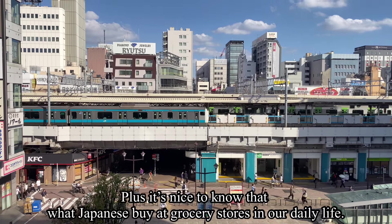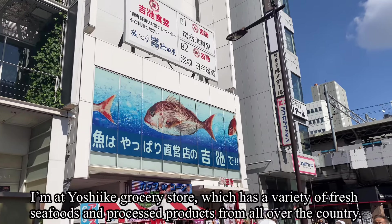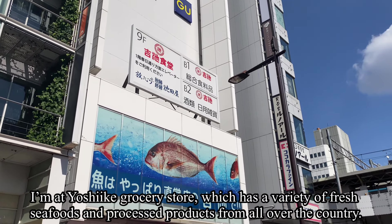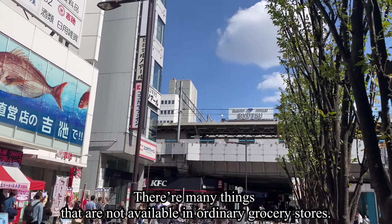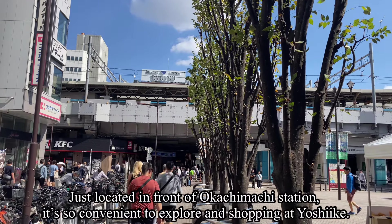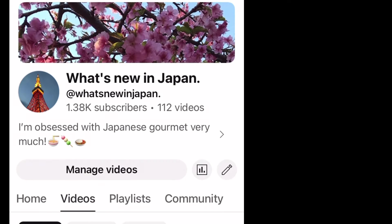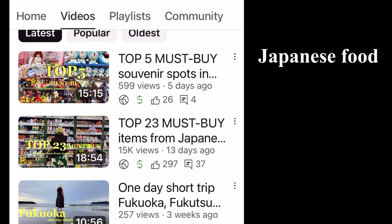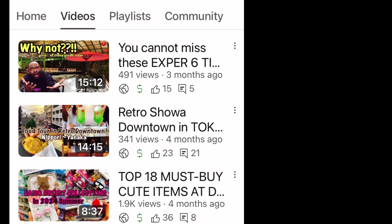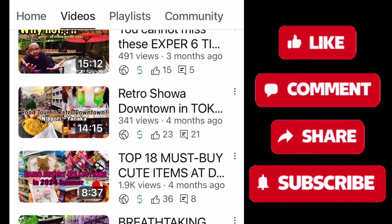I hope this video will help you know what to order and what to try while staying in Japan. It's also nice to know what Japanese people buy at grocery stores in daily life. I'm now at Yoshike grocery store, which has a variety of fresh seafood and processed products from all over the country. It's located in front of Okachimachi Station, very convenient. In my channel, I introduce a variety of Japanese food, local hidden spots, and souvenir items — please subscribe!